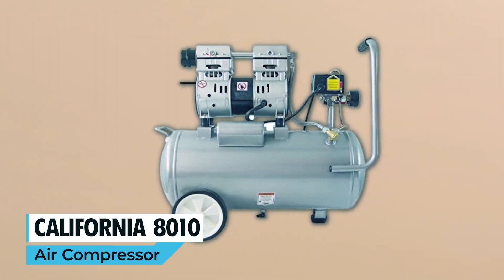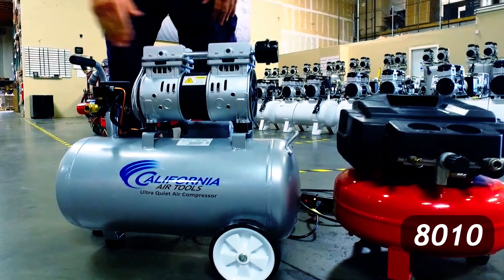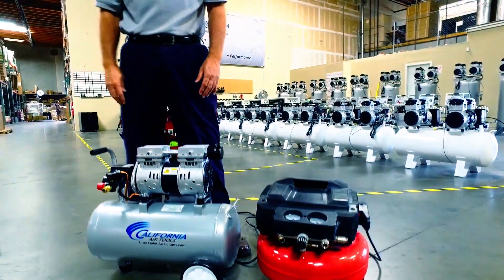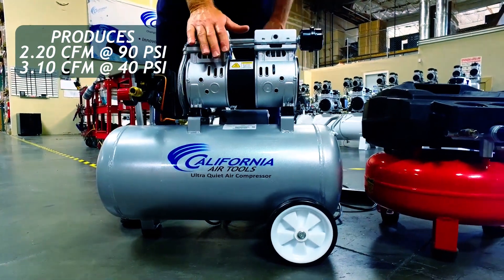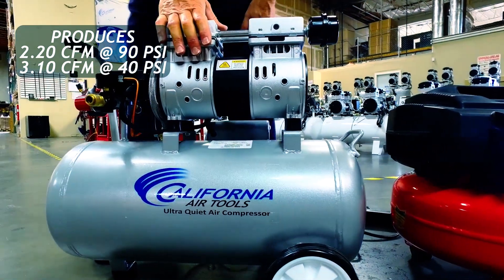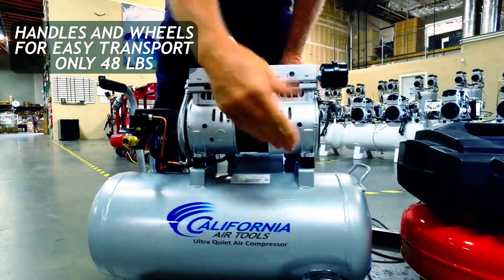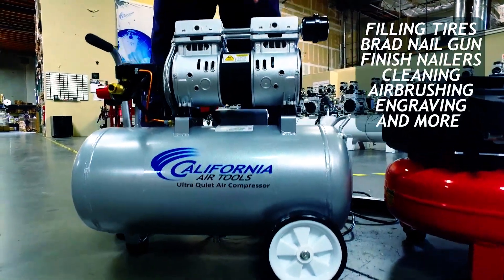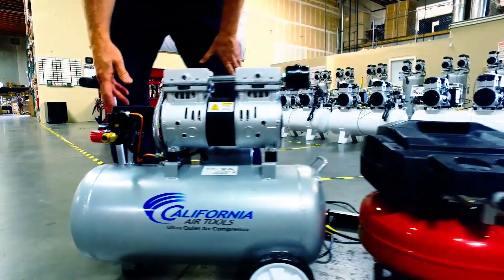California Air Tools 8010 Air Compressor. For a low-noise, oil-free solution with a maximum pressure of 120 PSI, the California Air Tools 8010 Air Compressor is a perfect choice for quiet environments. Its powerful 1.0 HP rated / 2.0 HP peak motor is versatile and reliable. With an 8.0-gallon steel tank that's portable and equipped with wheels, it's ready to move with you. Featuring low-amp draw and a max continuous run time of 30 to 60 minutes, this compressor is energy-efficient. Its robust steel construction ensures longevity, making it a great fit for both DIYers and professionals.